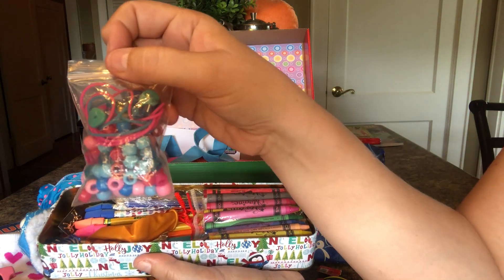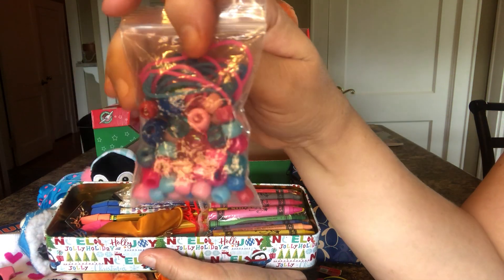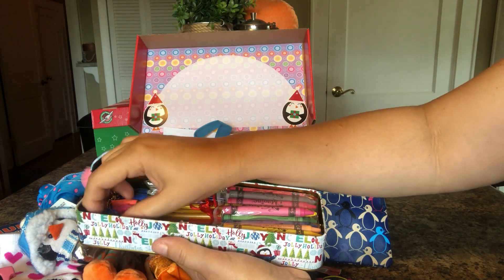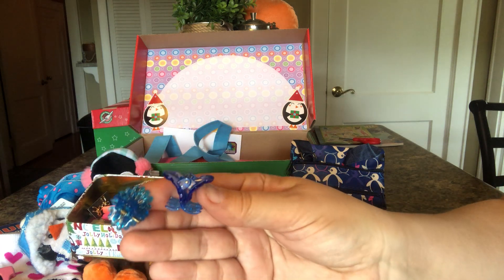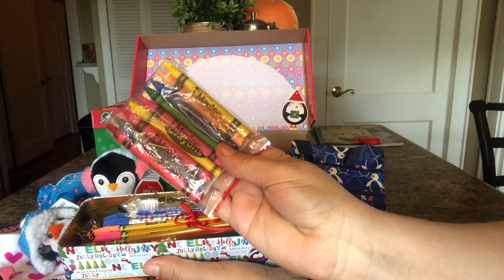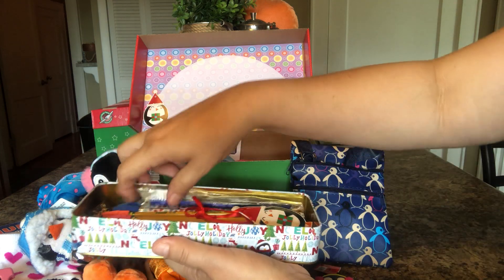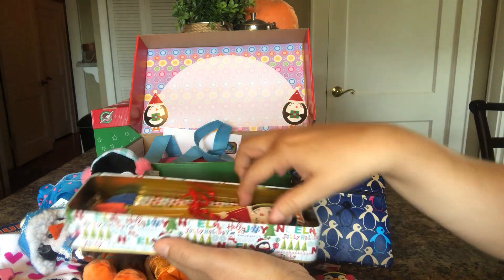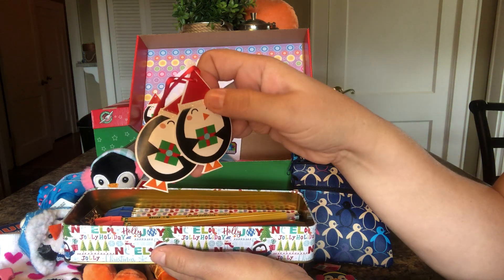She has a little bead set — she can make her own necklace. And a balloon. A couple of hair clips. She has a pack of crayons. She has a blue toothbrush. She has some of these little gift tags like I put in her lid — I just thought they were cute.